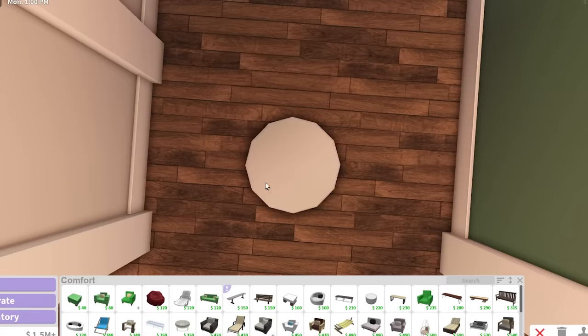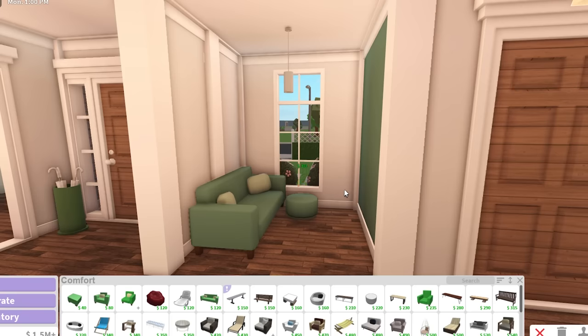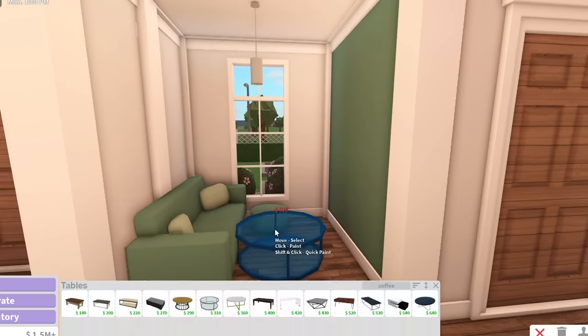You know that little seed in the middle of an avocado? This is what the ottoman reminds me of. The pillow colors are kind of complementing the avocado vibe. We don't want to go too crazy with the green - it's going to start looking unnatural. We need a coffee table; I'm going to go for the contemporary one because it's round.